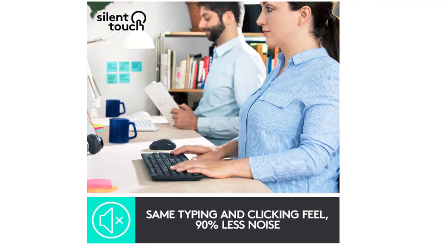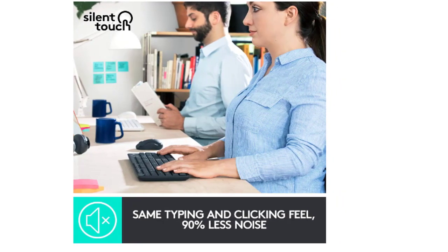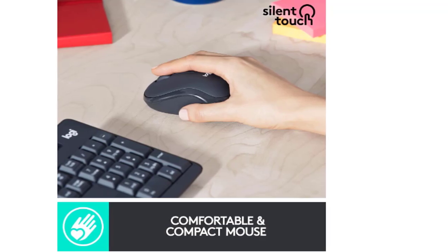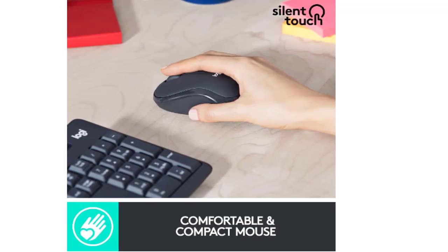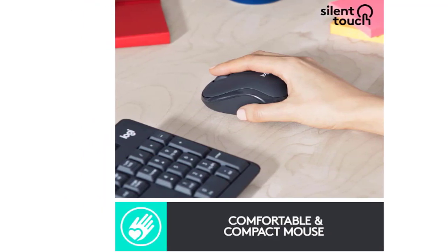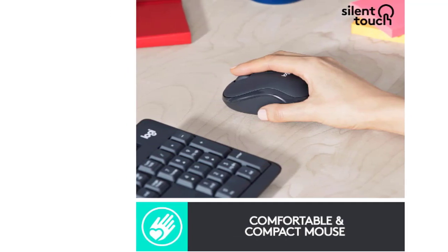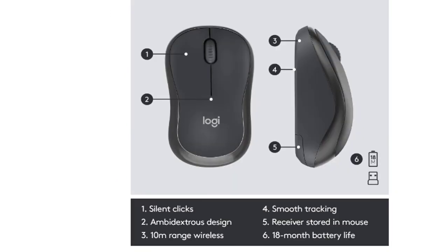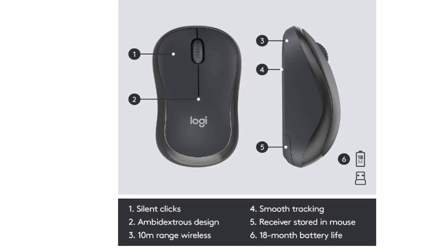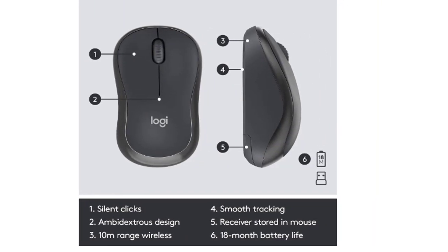Get more done and stay focused with the Logitech Wireless Keyboard K330, designed for quiet, comfortable input. The keyboard is made of virtually silent materials, so you can get things done without distraction. The keyboard runs up to a year on just two AA batteries, which are included. If you need your Logitech Silent Wireless Combo to last even longer, a convenient standby mode extends battery life an additional three months.